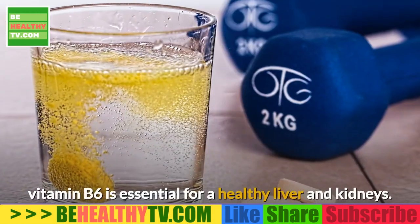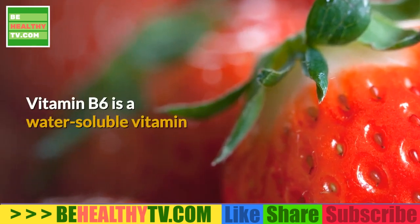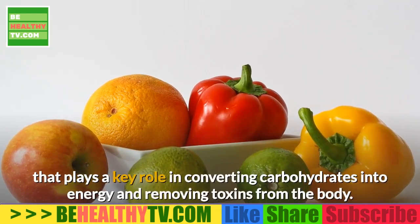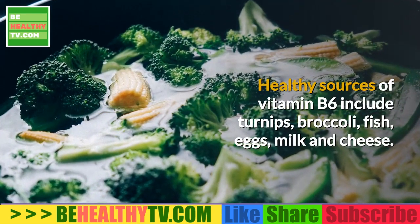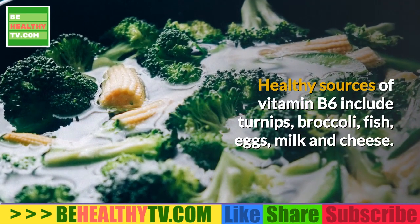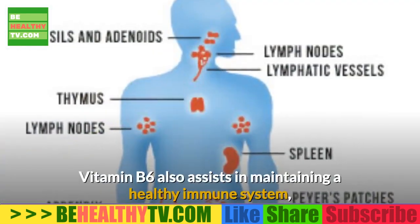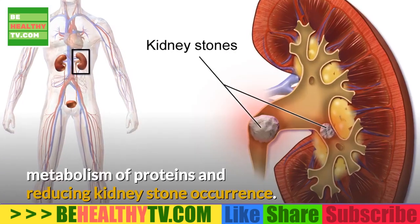Vitamin B6: According to the University of Maryland Medical Center, vitamin B6 is essential for a healthy liver and kidneys. Vitamin B6 is a water-soluble vitamin that plays a key role in converting carbohydrates into energy and removing toxins from the body. Healthy sources of vitamin B6 include turnips, broccoli, fish, eggs, milk, and cheese.